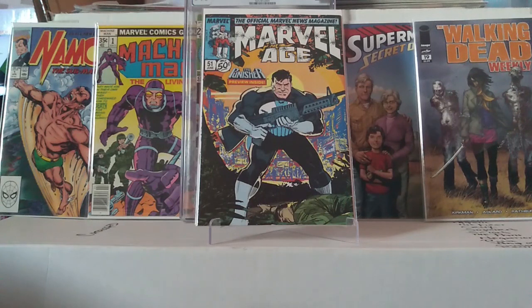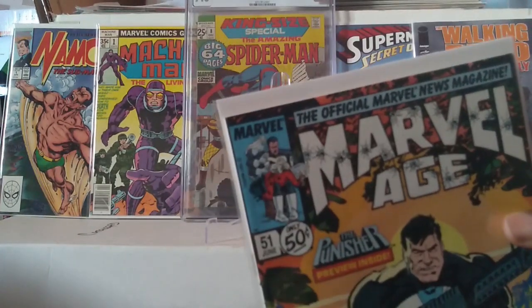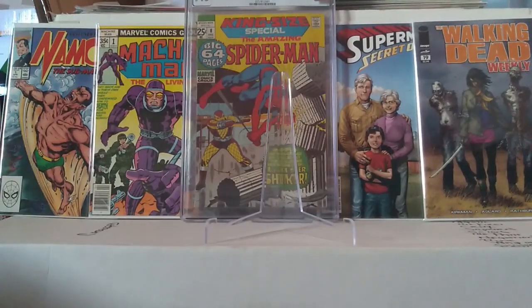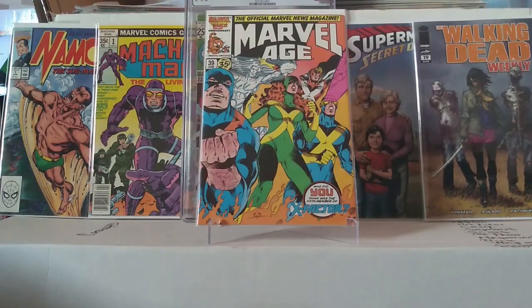There's a Punisher book coming out — very nice, the Punisher spanking that dude, that's crazy and funny. Let me hurry up, this thing is already 7 minutes. We've also got some X-Factor.